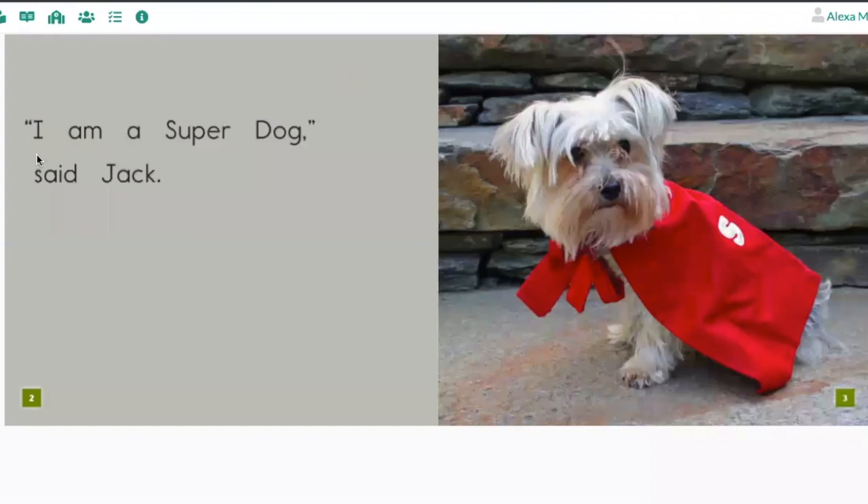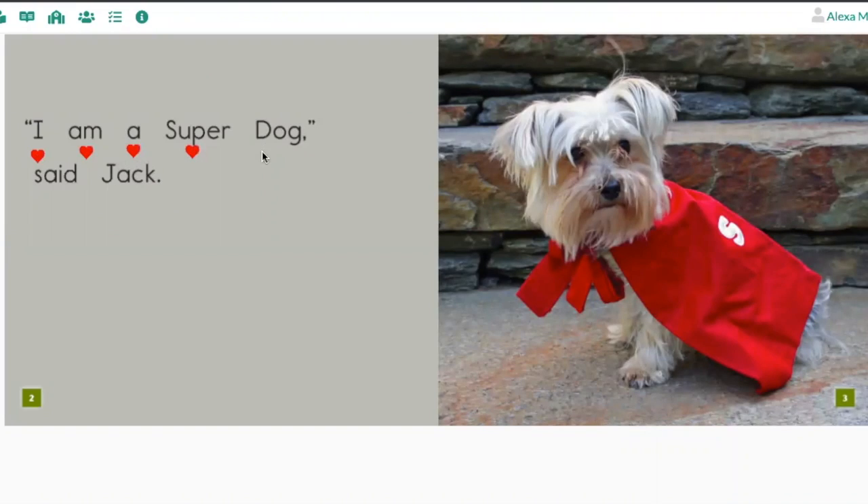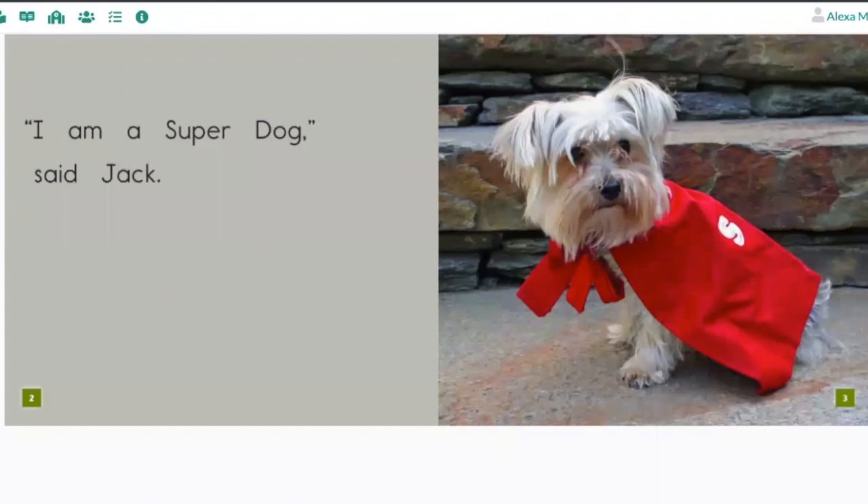Turn the page. 'I am a super dog,' said Jack. Your turn. Turn the page. 'I am a ballerina,' said Daisy. Your turn.